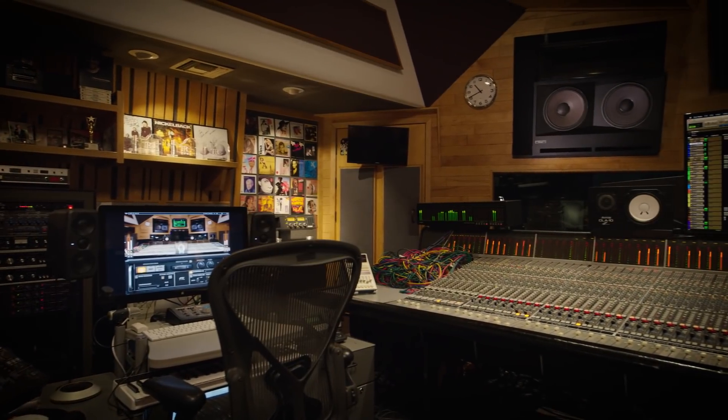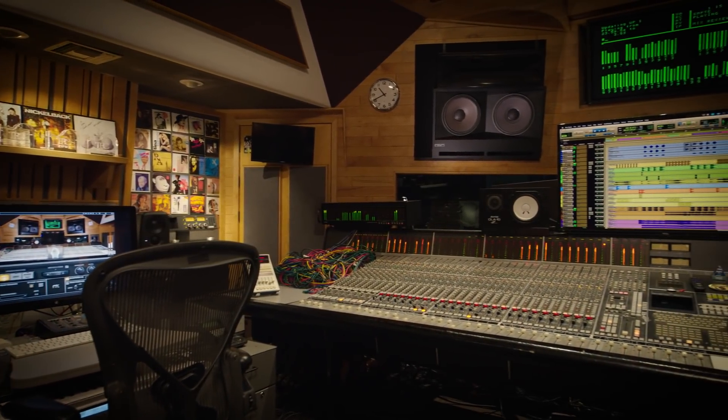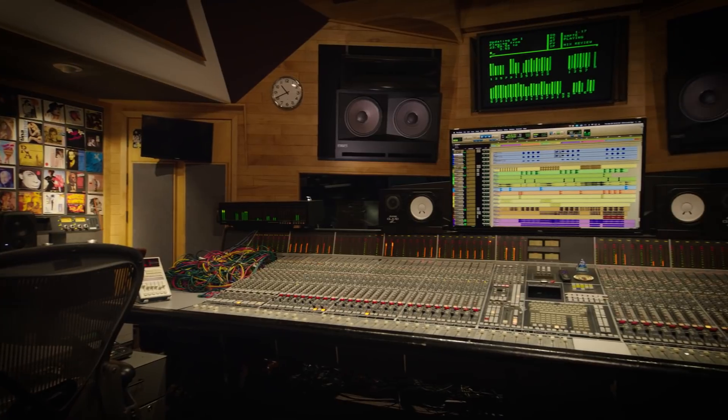My control room was built by Vincent Van Hoff, one of the premier studio builders in the world who built great rooms like Studio A at A&M and more. You can be sitting in my control room — you can be anywhere in the world and have a similar monitoring experience.